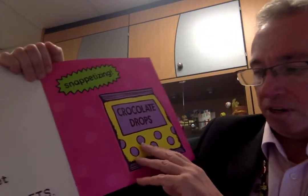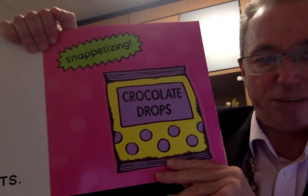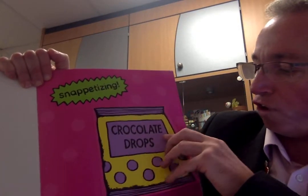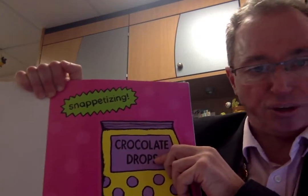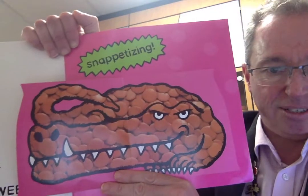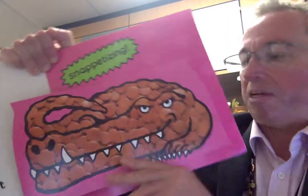I went to the supermarket and I bought some snazzy sweets. Snappitising crocolate drops. Ooh, there's a clue! What might that be? That's right — crocodile, made out of crocolate drops.